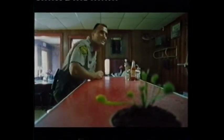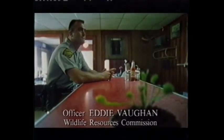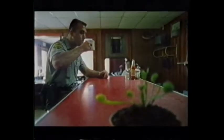Holly Shelter is kind of the last stronghold of the Venus flytrap. How you doing this morning? Good to see you. I love it out here. It's kind of one of the last places where there's not a lot of development. There's nothing out here but woods and animals, and I like to take care of it.